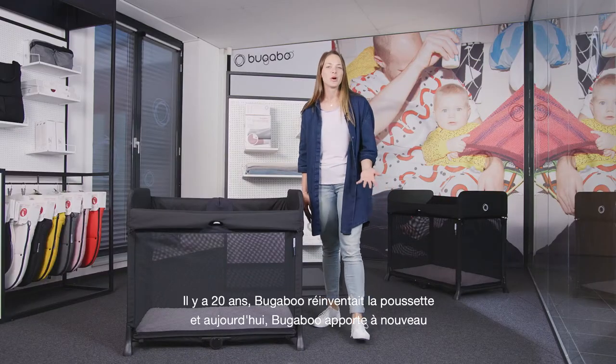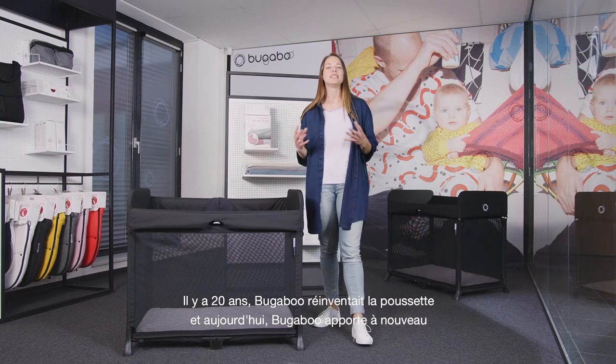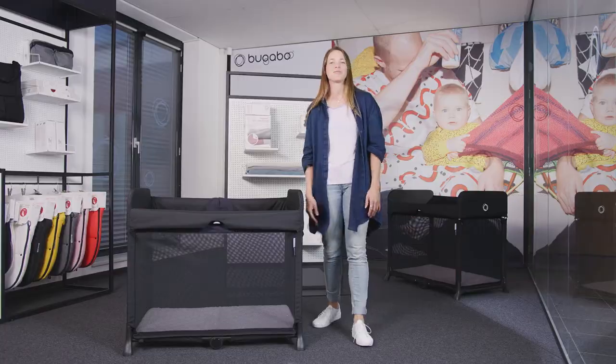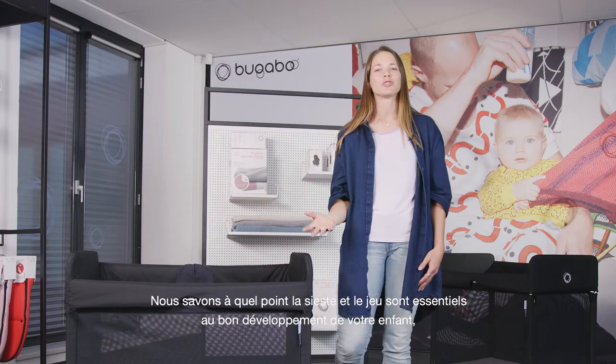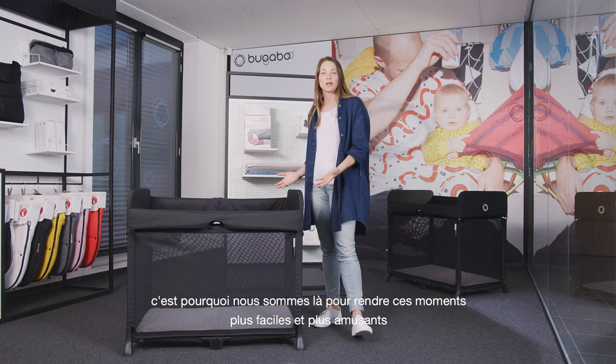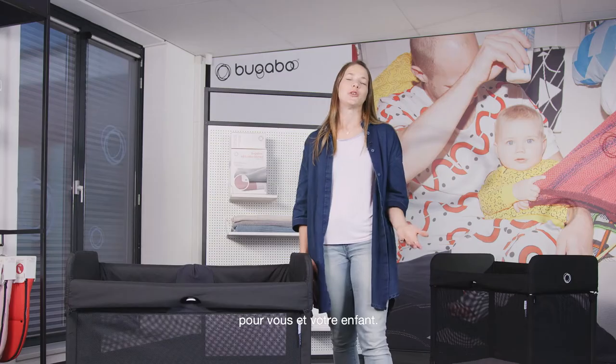20 years ago Bugaboo reinvented the stroller, and today Bugaboo is bringing a unique perspective to parenthood once again. We understand how important sleeping and playing are for your children's development, so with this new product we're here to make naptime and playtime easier and more fun for you and your baby.